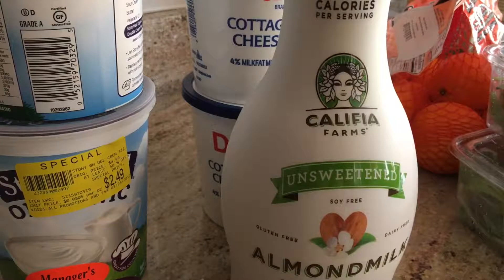For almond milk, if you drink coffee, switch it up and use unsweetened almond milk. Califia Farms is the go-to brand for me — there are a couple of other options out there that are okay too.